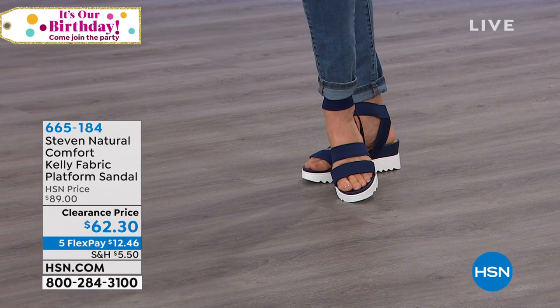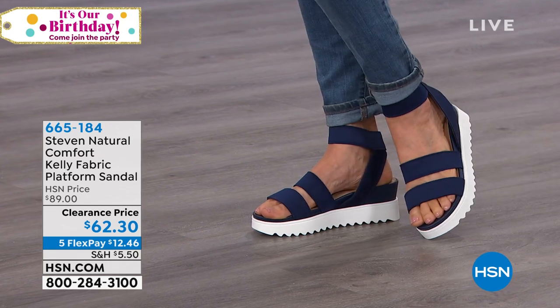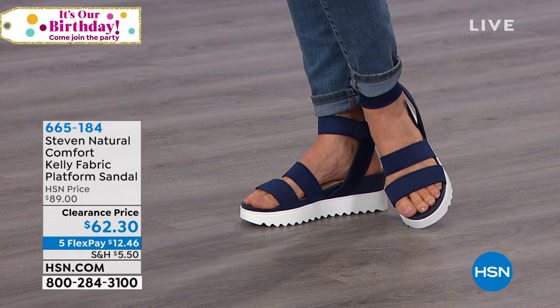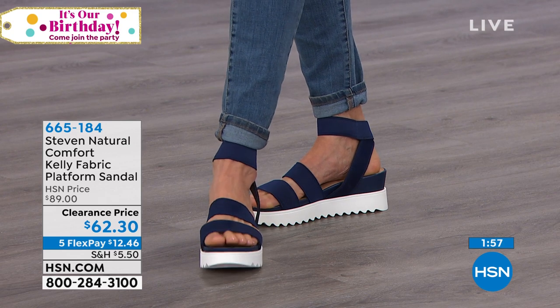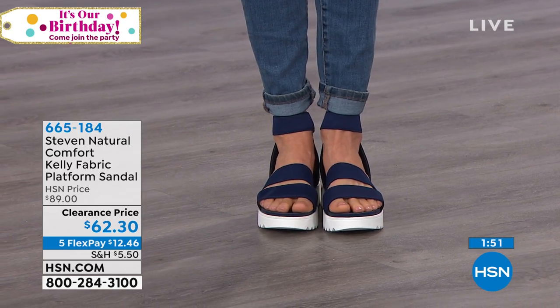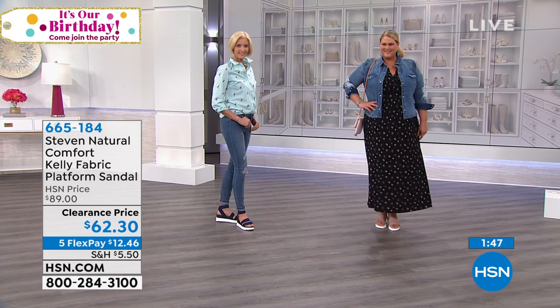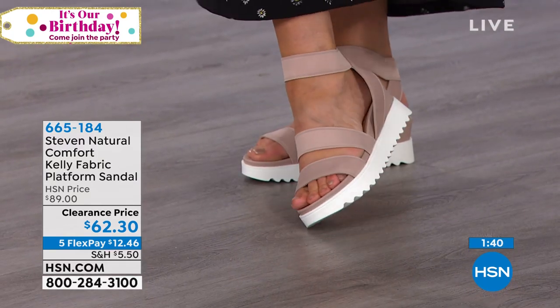I remember growing up wanting every Steve Madden shoe ever — you'd go to the mall and beeline for them — but a lot of times it wasn't affordable. We took this from $89 down to $62, and with flex pay you don't get that at Steve Madden stores or department stores. For $12.46 plus shipping, we ship it out and you get to decide in the comfort of your home whether this sandal works for you. I'd live in sneakers if I could, but this is the best of both worlds — a pretty sandal with a sneaker bottom.